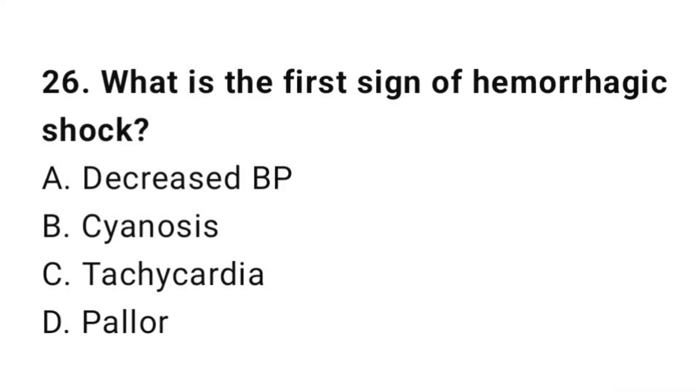Question number twenty-six: What is the best sign of hemorrhagic shock? The correct answer is C, tachycardia.